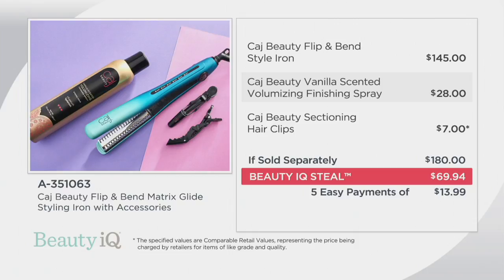Five easy payments of $13.99, and you still have 30 days to try out all of our products here at Beauty IQ. The item number is 8351063. You order by going to beautyiq.com or by giving us a call at 800-600-3144, and all you have to do is choose which color you want to have good hair days.